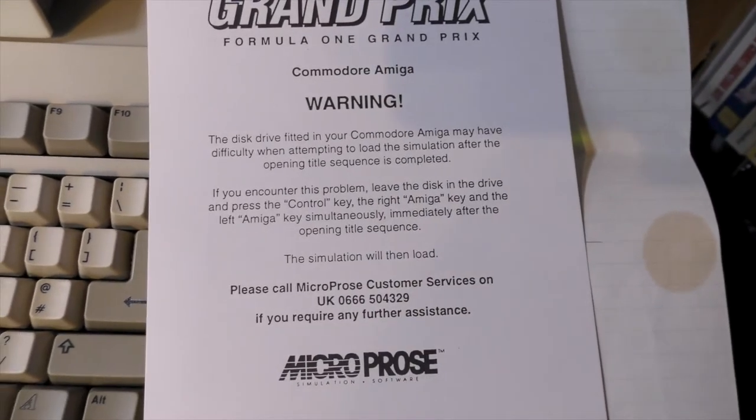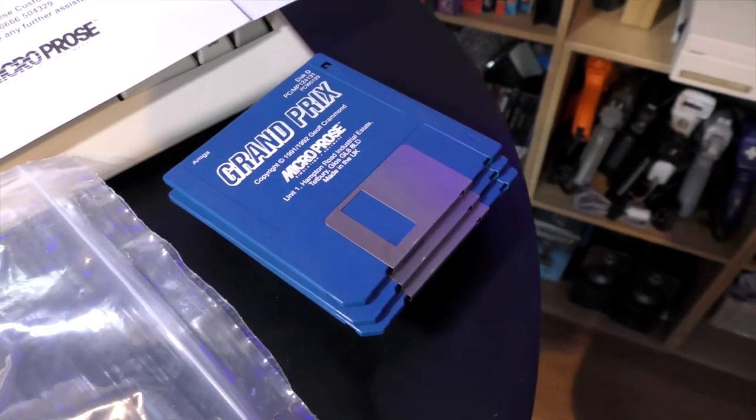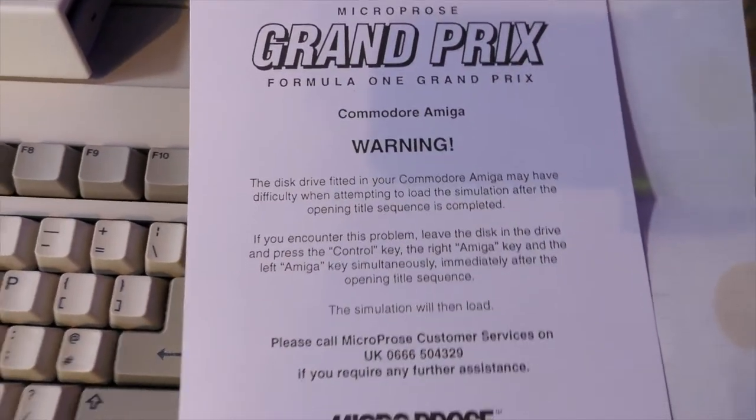In other words, there was a bug — they'd printed all the discs and didn't want to go through the expense of recopying all the discs again. So they just slip a bit of paper in there.